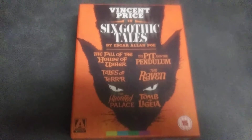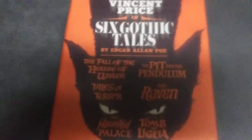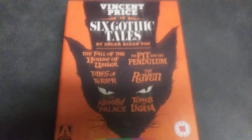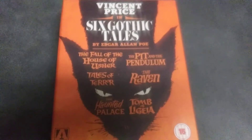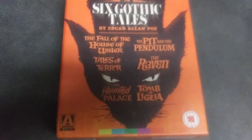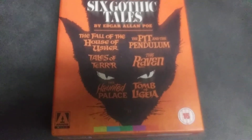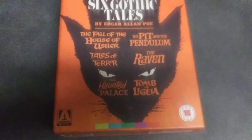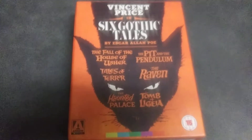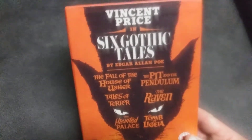Hey guys, in this video we are going to take a look at the Vincent Price Collection, also known as Six Gothic Tales by Edgar Allan Poe. You get six movies: The Fall of the House of Usher, Tales of Terror, The Haunted Palace, The Pit and the Pendulum, The Raven, and The Tomb of Ligeia. You do need to have a Region B Blu-ray player to play this.